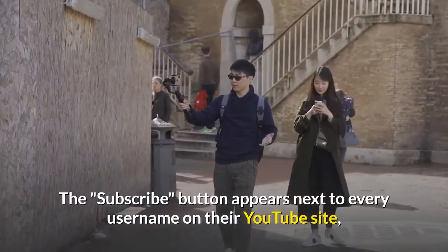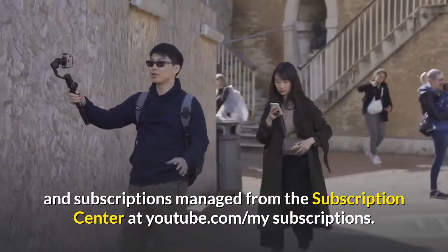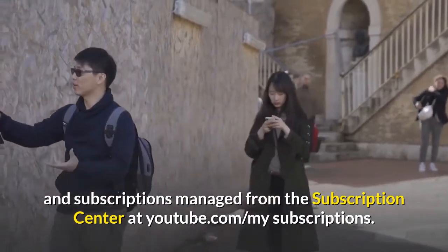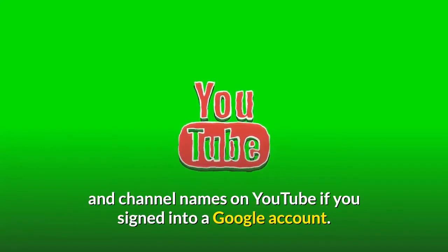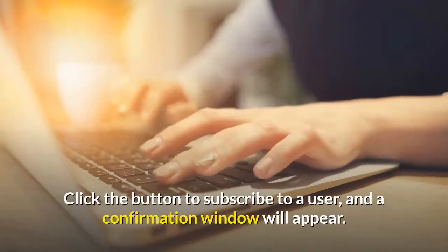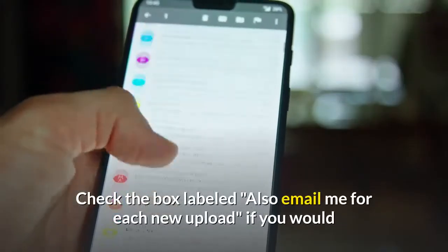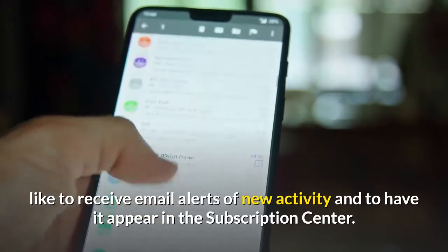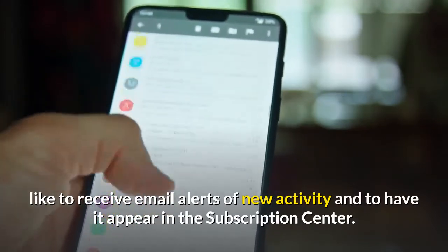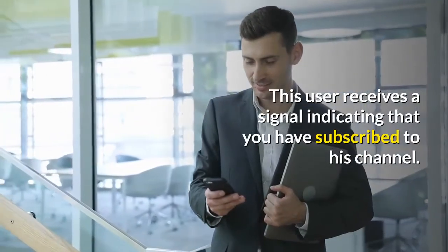The subscribe button appears next to every username on their YouTube site, and subscriptions are managed from the Subscription Center at youtube.com/mysubscriptions. Subscribe buttons appear next to all user and channel names on YouTube if you are signed into a Google account. Click the button to subscribe to a user, and a confirmation window will appear. Check the box labeled 'also email me for each new upload' if you would like to receive email alerts of new activity and to have it appear in the Subscription Center.